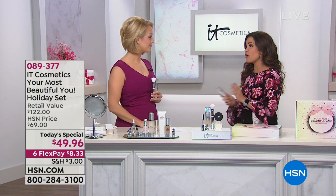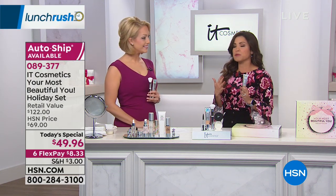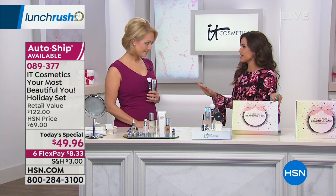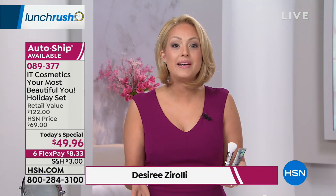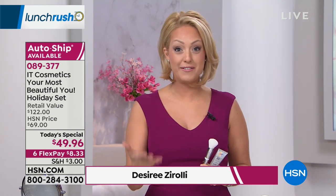We have an extended holiday return policy, so you have until the end of January next year to try this out and see if you're happy with it. IT Cosmetics stands for your most beautiful you. We've done things differently from day one — what makes us different than any other beauty brand is that we work with plastic surgeons. Our mission is for you to get compliments on your skin, not on your makeup — to never look overdone, but to always look and feel like your most beautiful version of yourself.